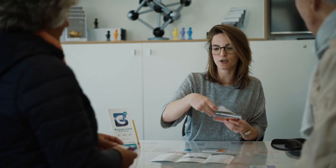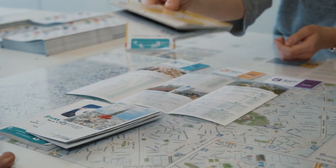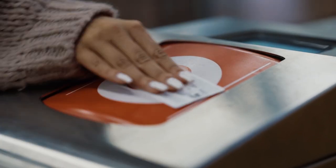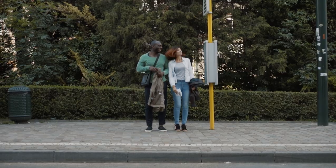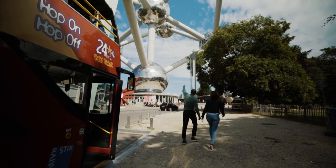With your Brussels card you will get an illustrated information guide, a city map and a museum map. The best way to discover Brussels is by taking public transport or cruise around the city without breaking a sweat in the amazing tourist buses.